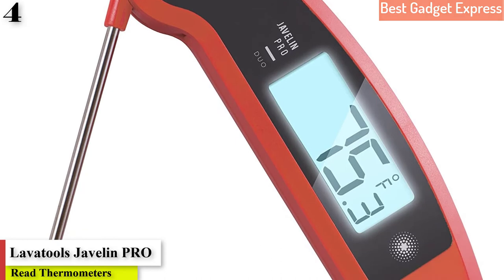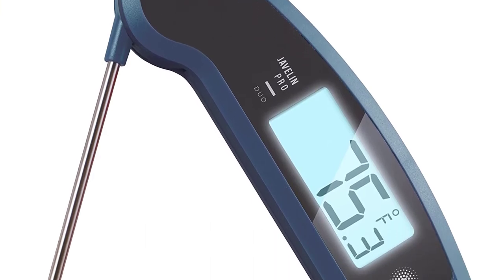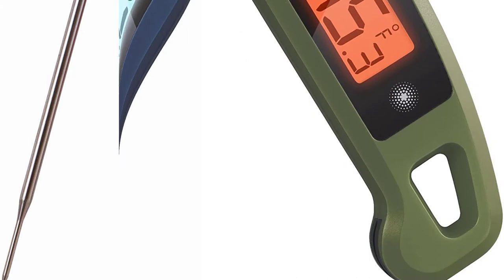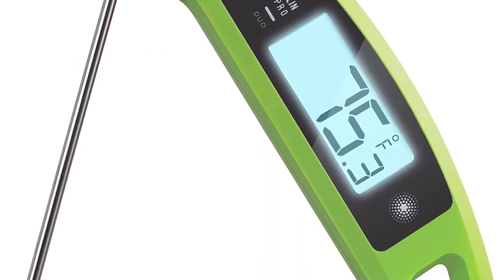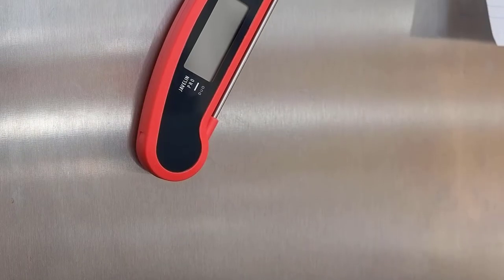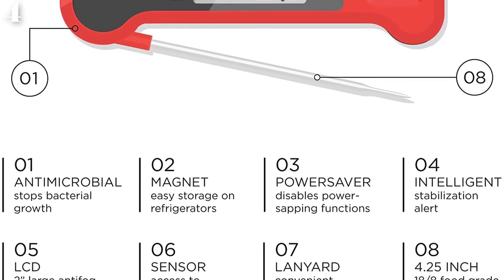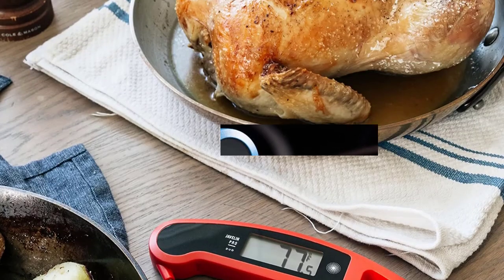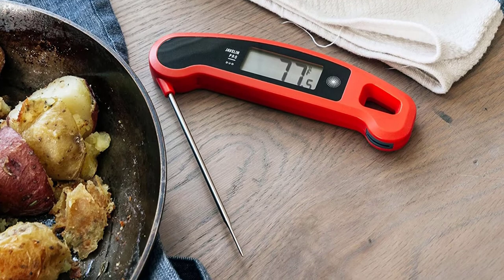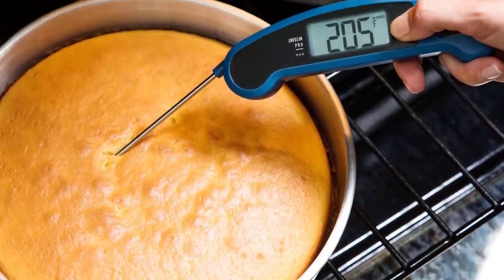Number 4 is Best Features: the Lavatools Javelin PRO Duo Ultra Fast Meat Thermometer. It features a 2-inch auto-rotating ambidextrous display, making it easy to see the temperature no matter what angle you insert it — perfect for lefties too. A stabilization feature alerts you once the reading has settled. The Javelin PRO Duo boasts a 3-second readout to within 1 degree of the final temperature. It's certified to meet strict international food safety guidelines and is free from lead, mercury, and cadmium, even suitable for commercial use. It comes in a variety of colors and includes a built-in magnet for easy storage.